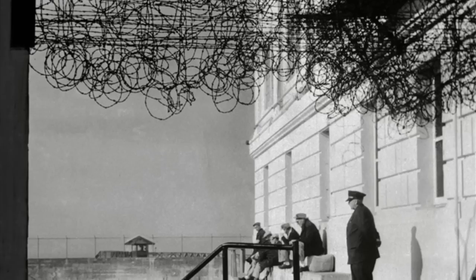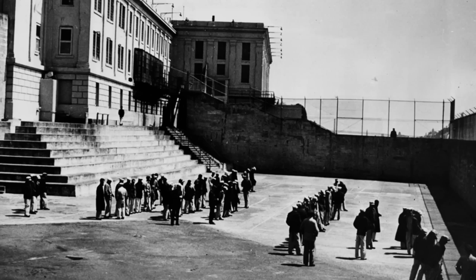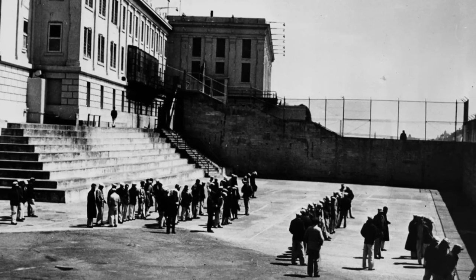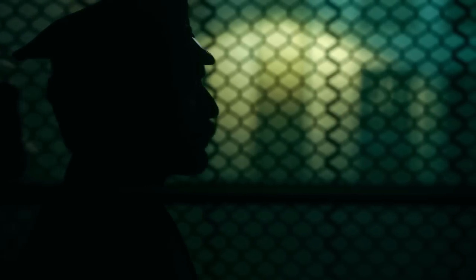Conditions are so bad that some inmates contemplate drastic measures. To build a prison, you have to understand that the people inside will do everything in their power to try and break out. You have to keep that in mind as you're designing it — human beings inside are very creative and very effective at finding weaknesses.